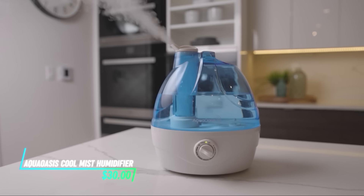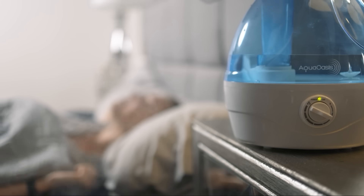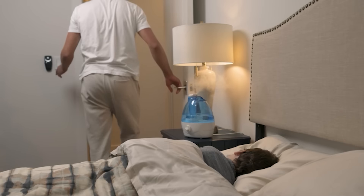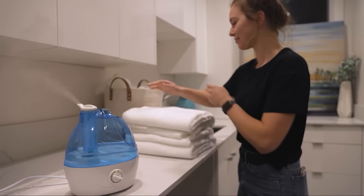Is dry air making your home uncomfortable? This humidifier is designed to add moisture back into the air, creating a more comfortable environment for you and your family. It operates quietly, so it won't disrupt your sleep or daily activities, and it's easy to use with adjustable settings that let you control the humidity level.